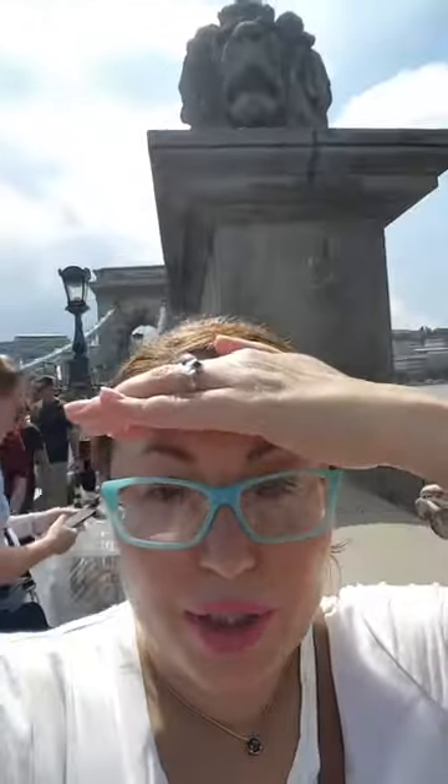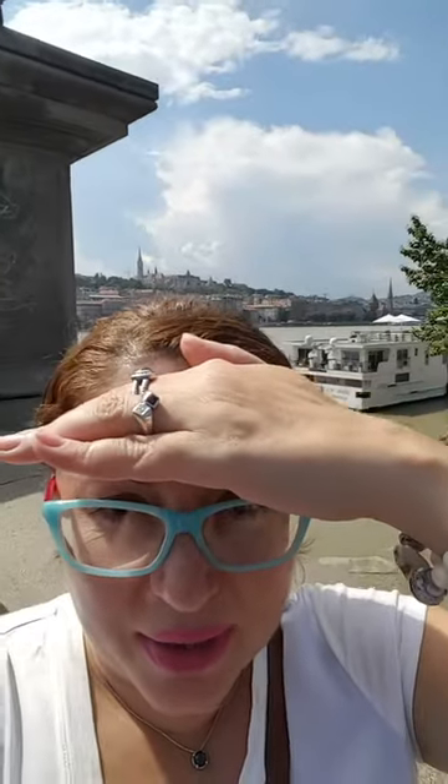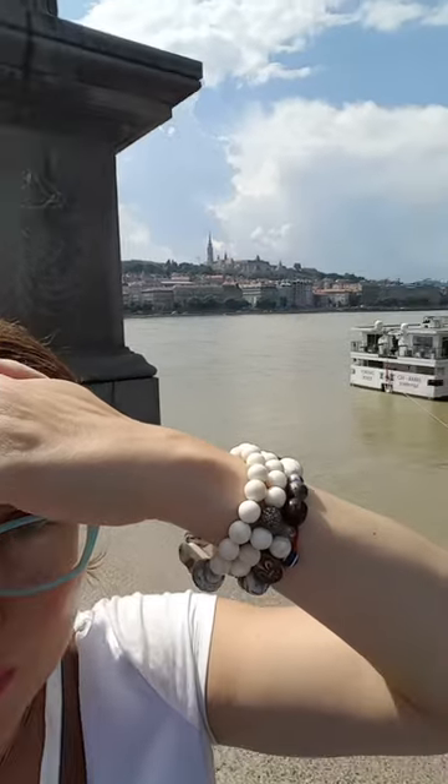Here we are at the Chain Bridge. It's really sunny — the rain just passed through. The length of the bridge behind us is 350 meters, and we can see the Danube River.